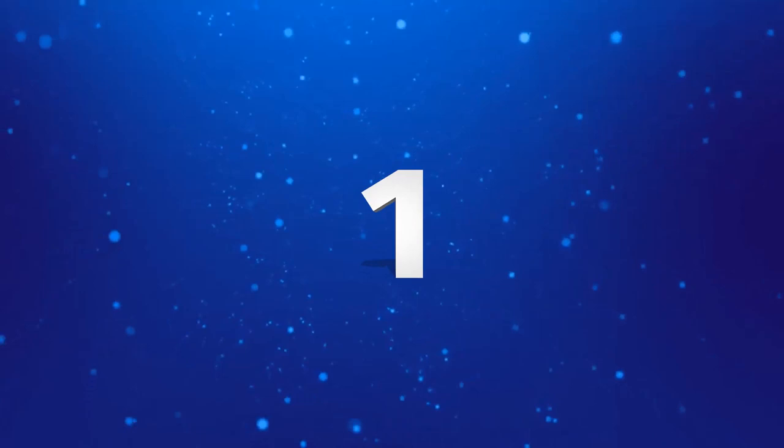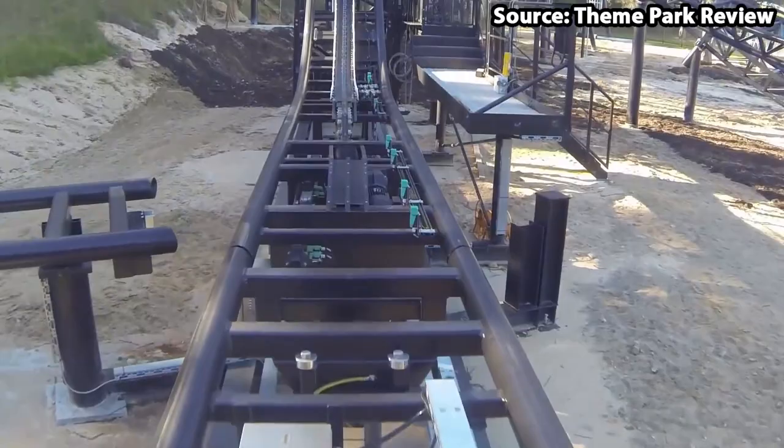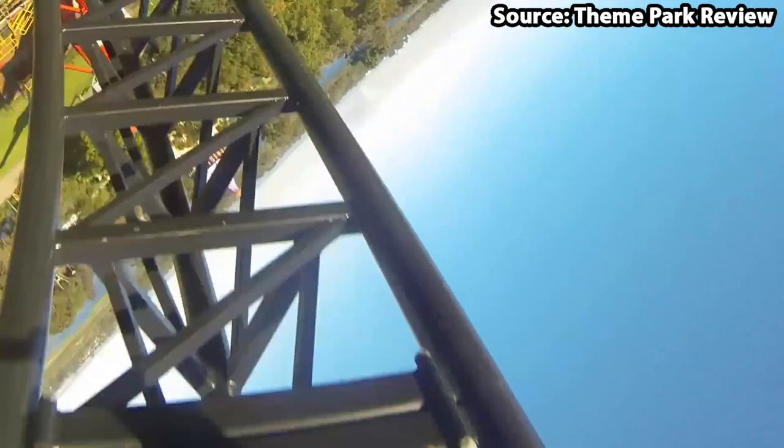We have made it to the number one position, and taking the spot for the best ride at the park has to go to Abius. Now, for a park like this, you would normally expect a few flat rides as well as maybe a little coaster or two. However, this Gerstlauer Euro coaster takes the family theme park to the next level, following pretty much the same layout of a ride at my home park. I can tell you that after riding both of these, it is a must-do.